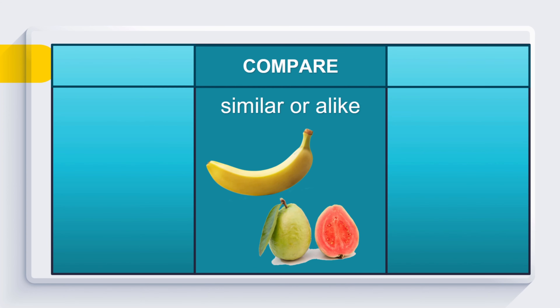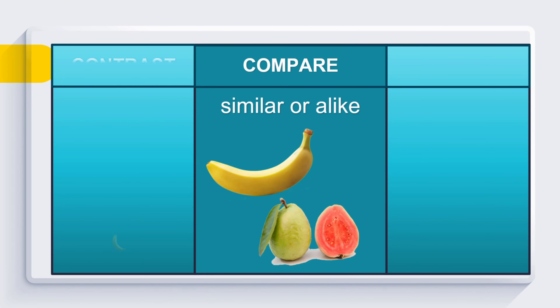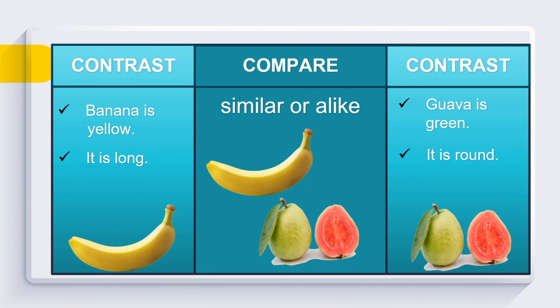We already know their similarities. Now let's find out their contrasting characteristics. What makes them different from each other? Let's contrast the banana and the guava. They differ in their color — banana is yellow while guava is green. They differ in their sizes — banana is long but guava is round. They differ in their taste — the banana is sweet, unlike the guava, which is sour.